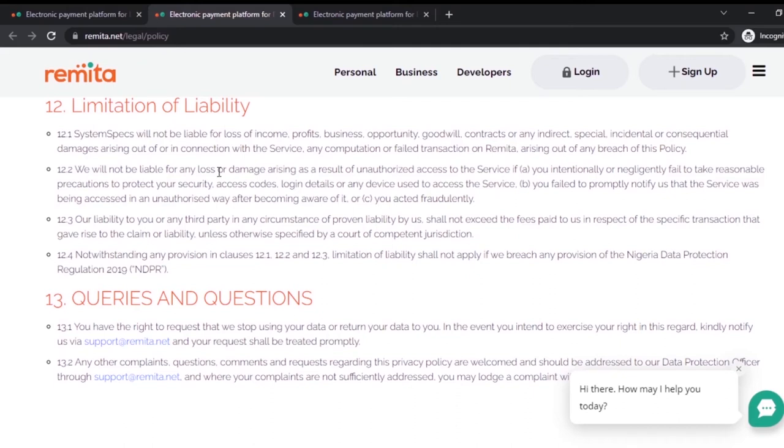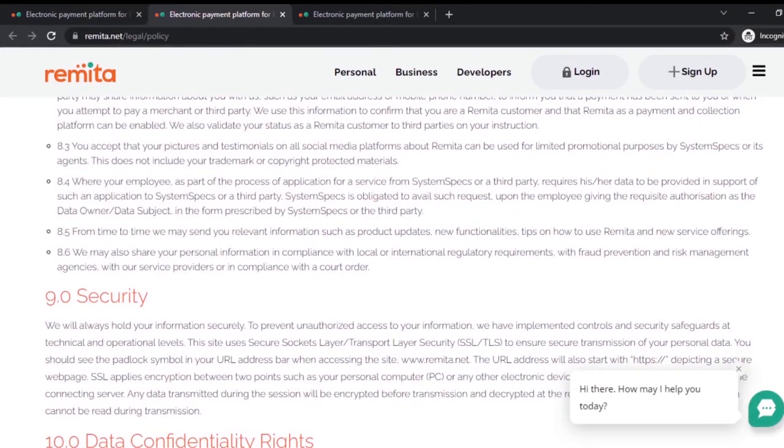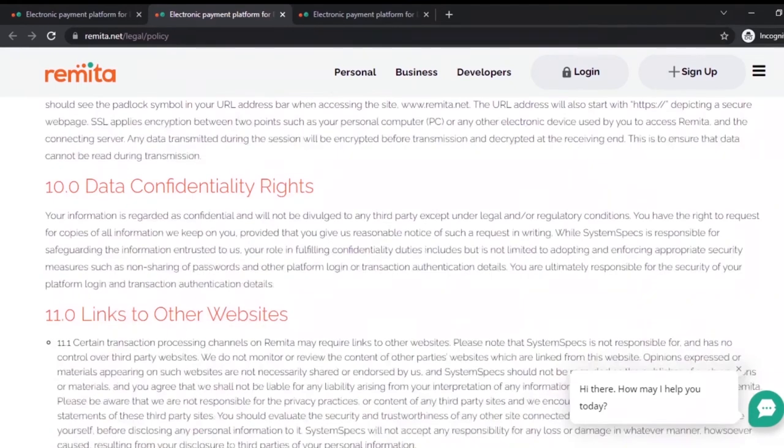One issue I always have with software and fintech companies is that they always limit their liabilities, so that in case of a breach they are not liable — which I think is quite wrong. Most of the time when I read their terms and conditions, it's almost impossible for them to be held liable. I think the CBN should always look at this before granting licenses. I've read Remita's terms and privacy policy, and I'm not seeing anything about insurance — that's something they should resolve because there will always be risks of hacking.